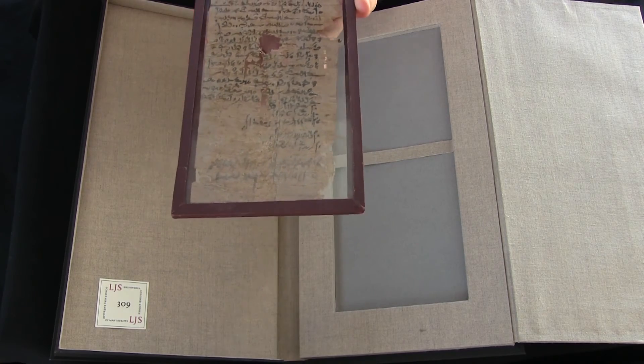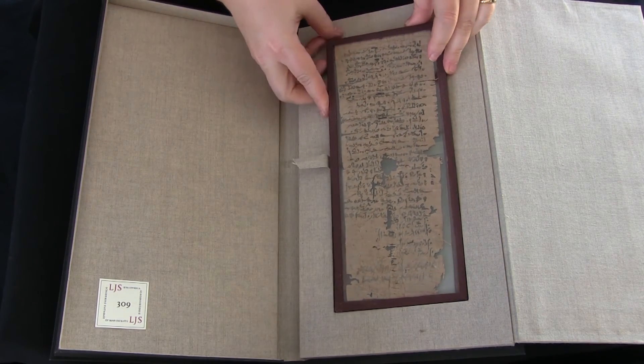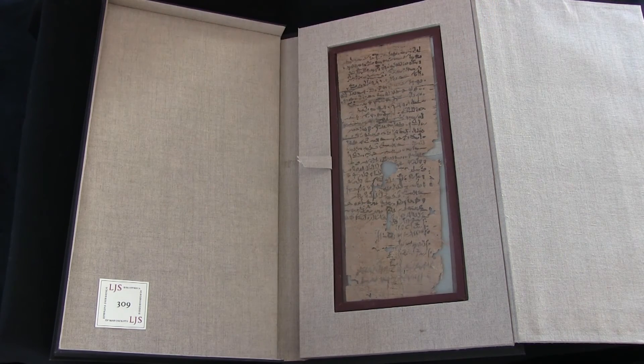If you'd like to find out more about this manuscript, you can visit Penn in Hand. There are high resolution digital images of both the front and the back, along with a complete description of the manuscript. And this has been your video orientation to LJS 309.